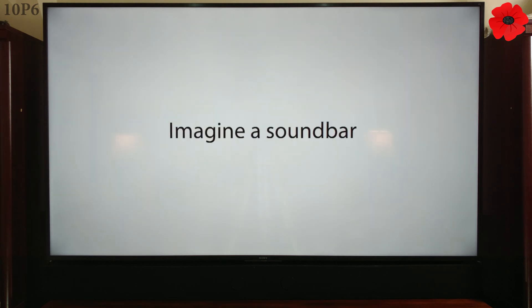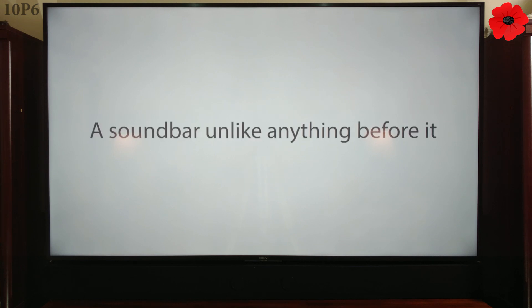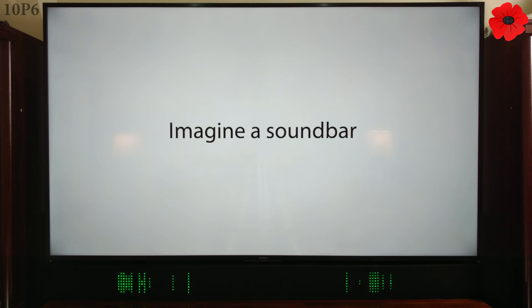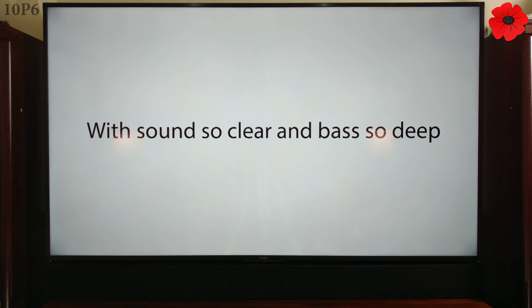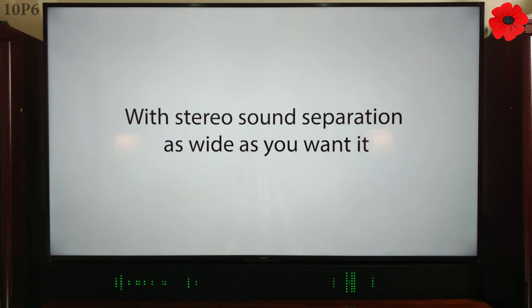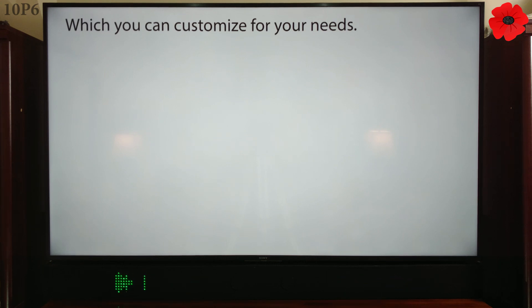Imagine a soundbar — an incredible soundbar, a soundbar unlike anything before it. Imagine a soundbar with sound so clear and bass so deep, with stereo sound separation as wide as you want it. Imagine a soundbar which you can customize for your needs.